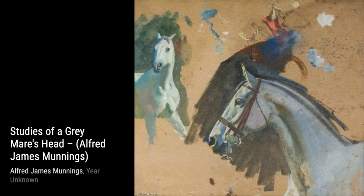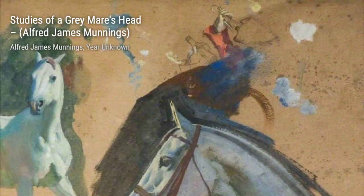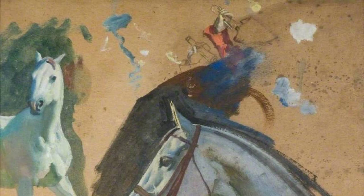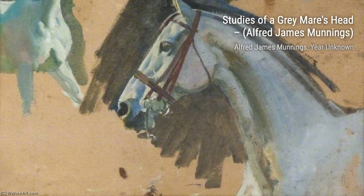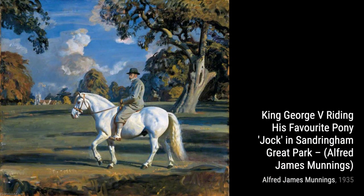Now, let's explore Studies of a Grey Mare's Head. In this artwork, Munnings focuses on the intricate details of the horse's head, showcasing his ability to bring life to his subjects. In King George V Riding His Favorite Pony, Jock, in Sandringham Great Park, Munnings immortalizes a moment of royal connection with his masterful depiction of the king and his beloved pony.